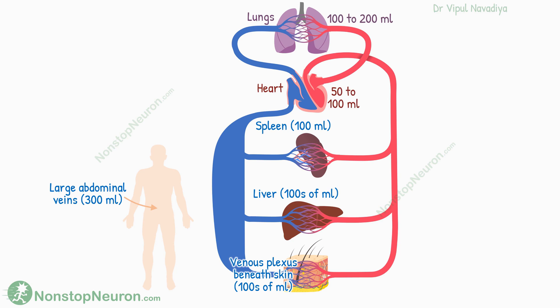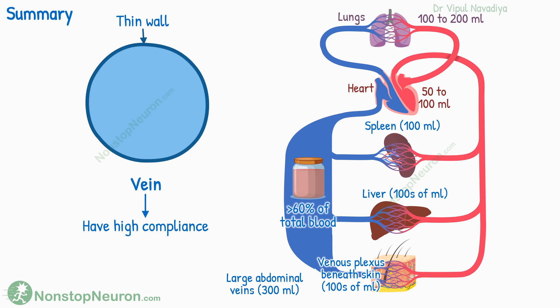So that was all about the blood reservoir functions of the veins. To summarize: due to high compliance, the veins are the blood reservoir of the body. Some important locations where blood is stored are the spleen, liver, large abdominal veins, and venous plexus beneath the skin. And even the heart and lungs can also provide some contribution as needed.